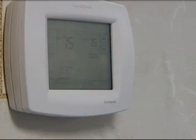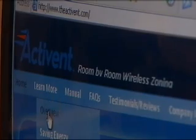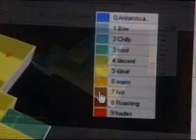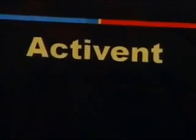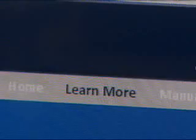It eliminates the all too common problem of a room being too hot or too cold in a typical home or building. A central thermostat tells the heating or cooling system to turn on and off, but just one room may cause another room to be overheated or overcooled. The Activant zones a home or business by automatically gauging the temperature of that room and wirelessly closing the vent when that temperature is reached.